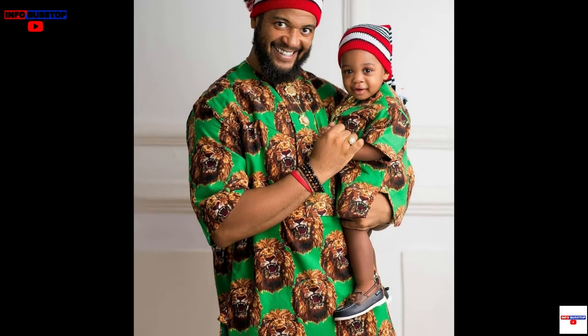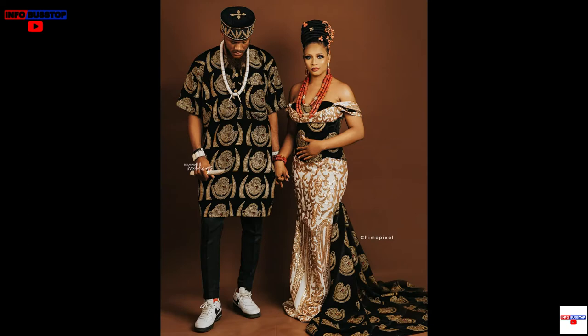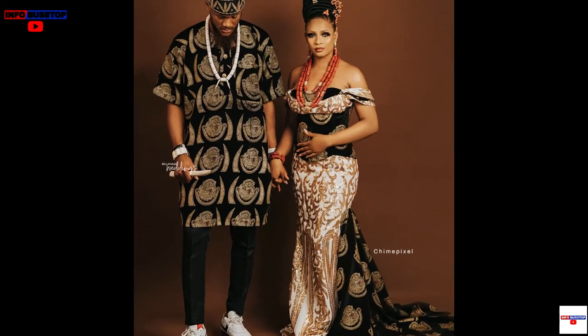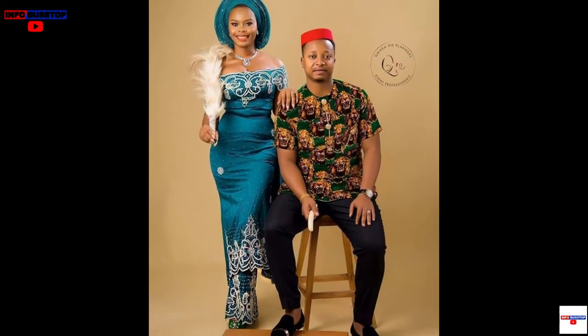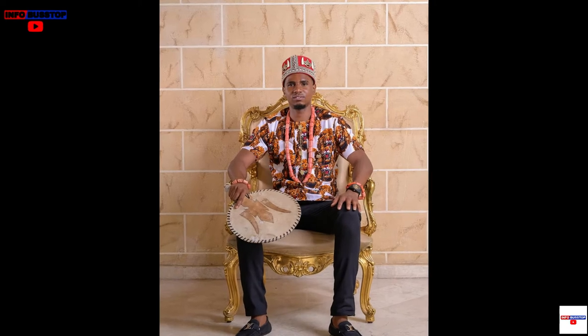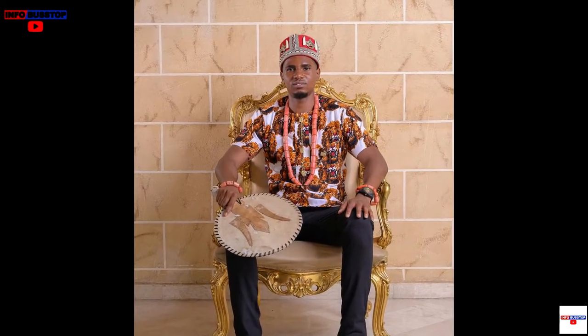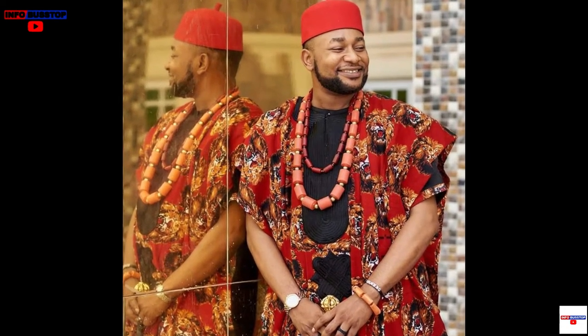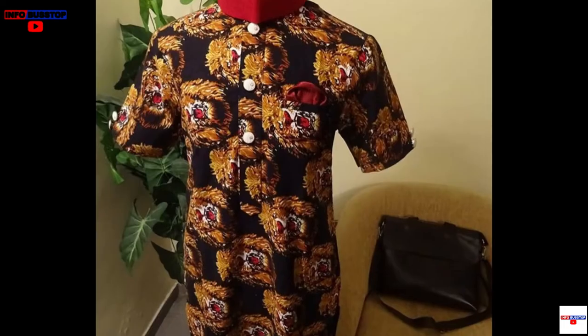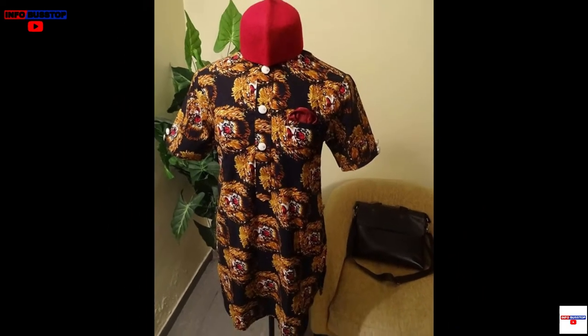Number 3: Isiagu. An Igbo man's dressing isn't complete without the isiagu. The isiagu, also known as chieftaincy, is a pullover shirt generally reserved for exceptional occasions such as weddings. Long or short-sleeved shirts are available. On most isiagu shirts, there is a chain with gold buttons and a breast pocket on the front. The isiagu was traditionally presented to a man when he was given a chieftaincy title. A red fez hat or an Igbo leopard cap is frequently worn with the shirt. Isiagu literally means head of a leopard.